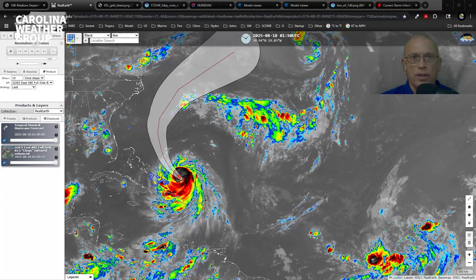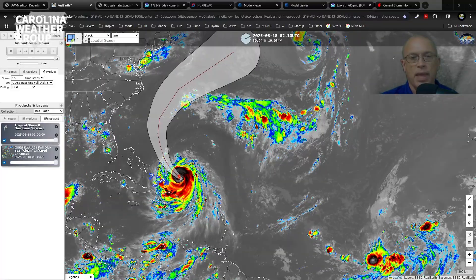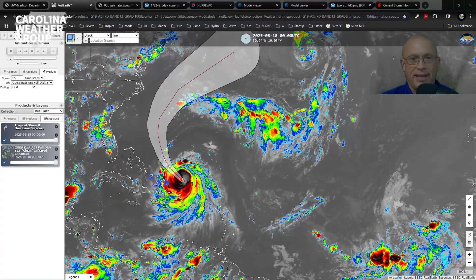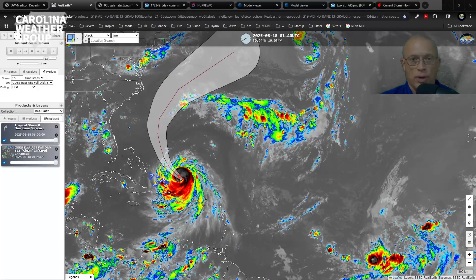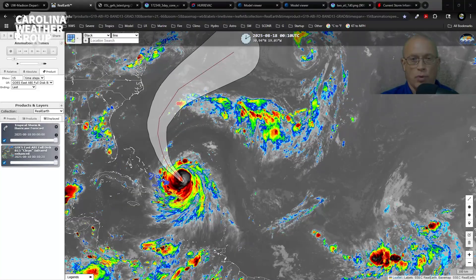Good evening, y'all. I'm meteorologist Frank Strait with an update on Aaron here on Carolina Weather Group. We continue to track Aaron pushing through the southwestern Atlantic. It's a Category 3 hurricane located directly north of the Dominican Republic and tracking toward the northwest.